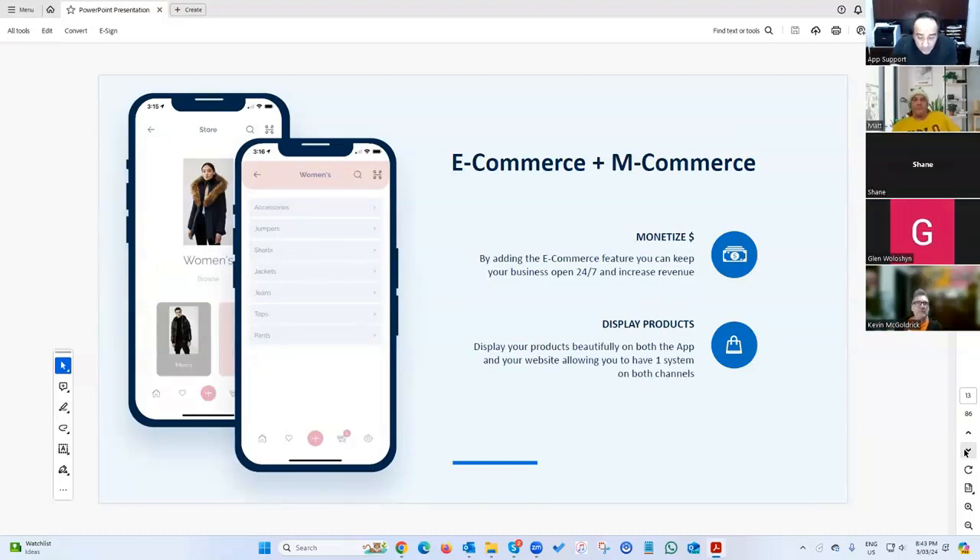E-commerce is something I'm really excited about. We have the ability to provide a business one channel, one database that supports your mobile app, your website, and your bricks-and-mortar location. This is a premium feature.